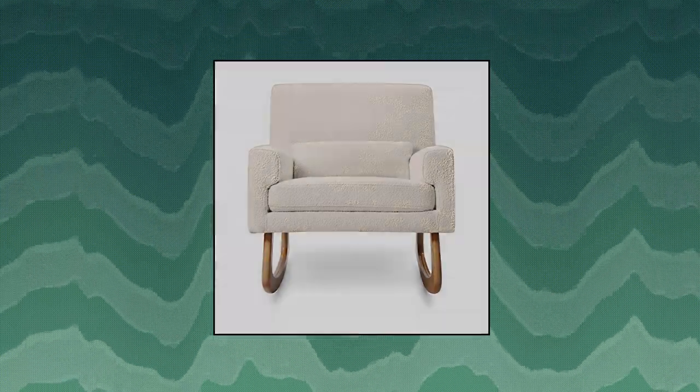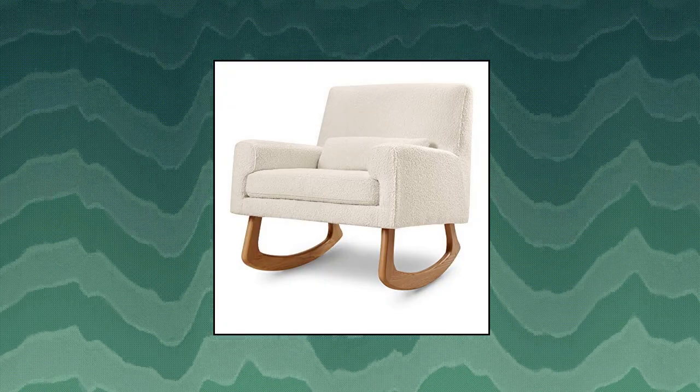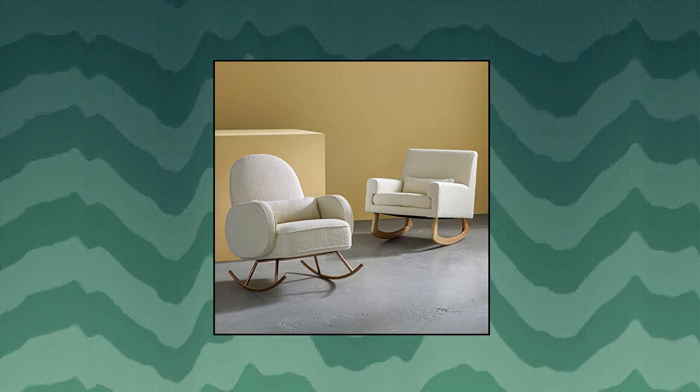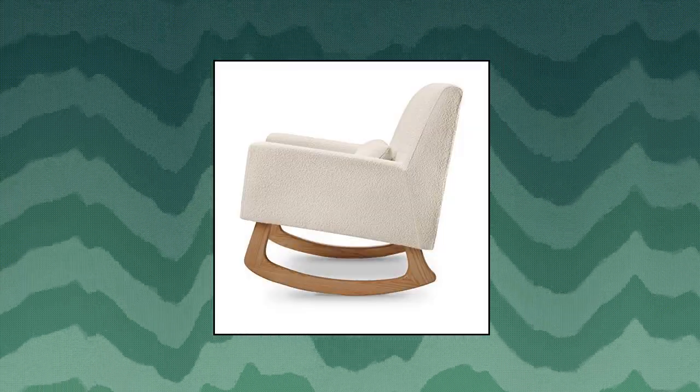Nursery Works Sleepy Time Rocker in Ivory Boucle with Light Legs. Modern rocker — Sleepy Time is a refreshingly modern take on the traditional rocking chair, with a structured padded square back design that sits upon elegantly curved walnut-stained ash hardwood legs. Removable lumbar pillow included for comfort. Hand upholstered — constructed and upholstered by hand.